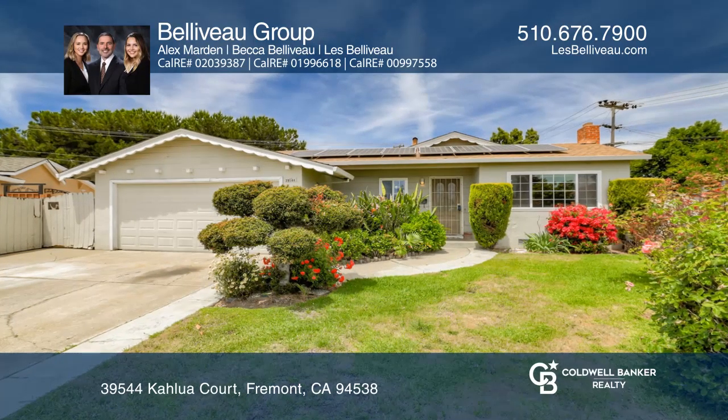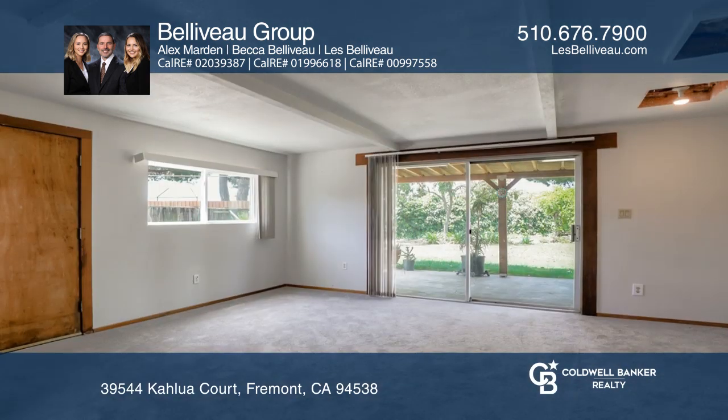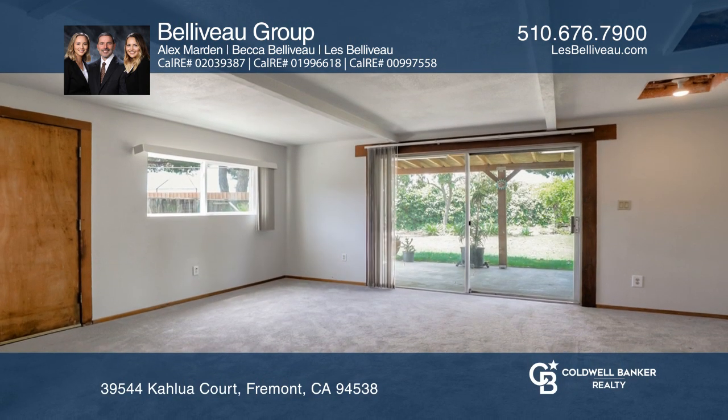Come make this four-bedroom, two-bath home your own. Tucked away on a cul-de-sac in the 28 Palms neighborhood, this single-story home welcomes you in.